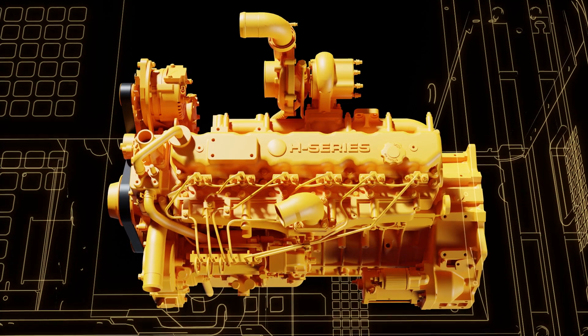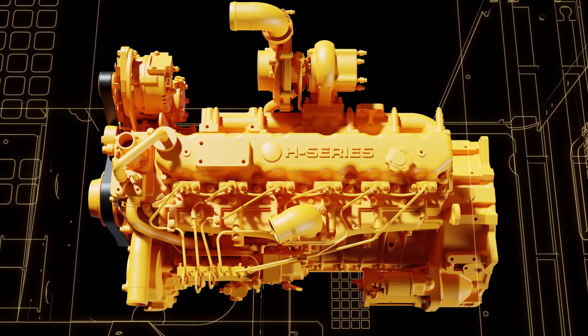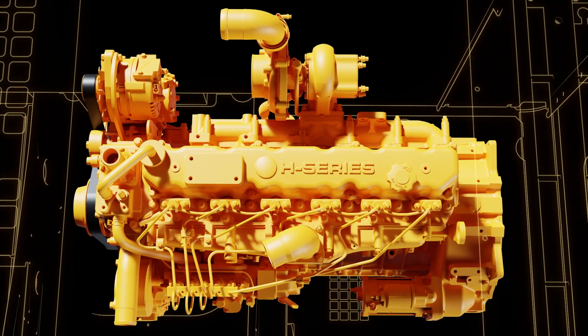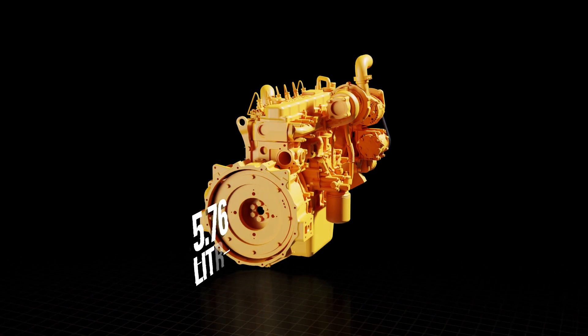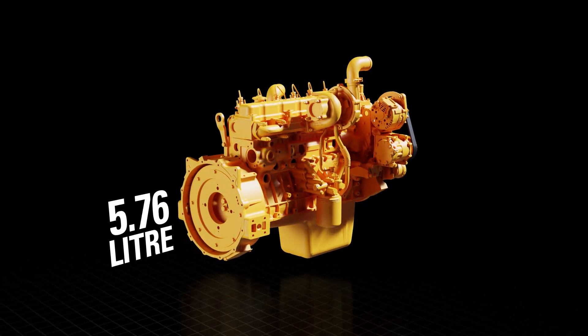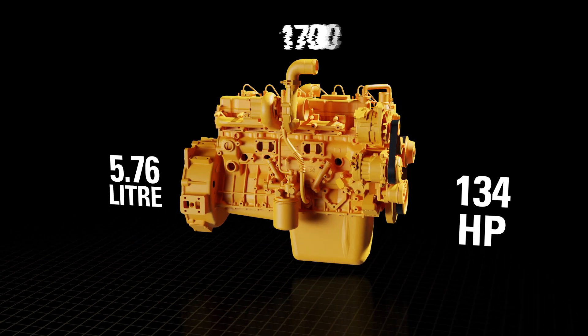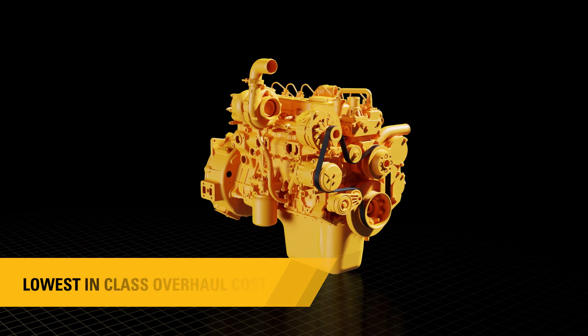The CAT320D3GC is powered by a proven ALH series 6-cylinder engine, especially designed and configured for CAT excavators. It has a 5.76-litre engine producing 134 horsepower at the lowest speed of 1700 RPM. This engine has the lowest in-class overhaul cost.